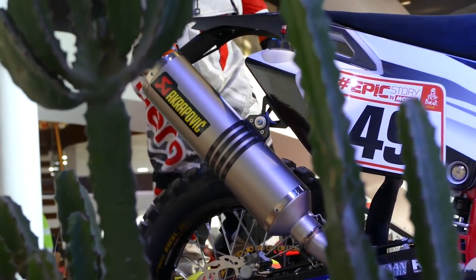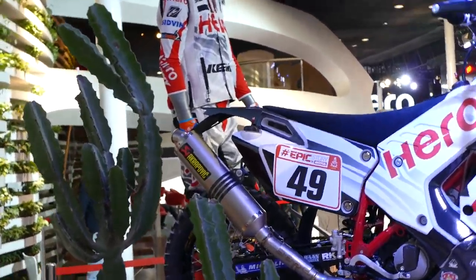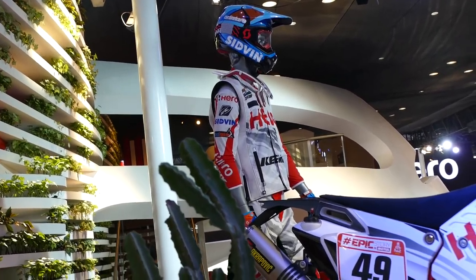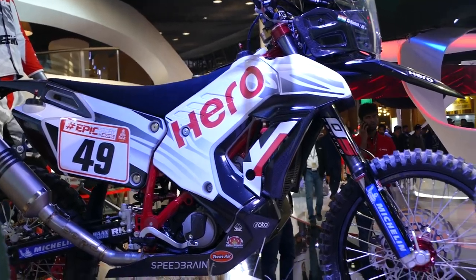Look at the bottom with the full gear — it's fully armored, don't think it's just a t-shirt. It's got the logos too, full race bike.